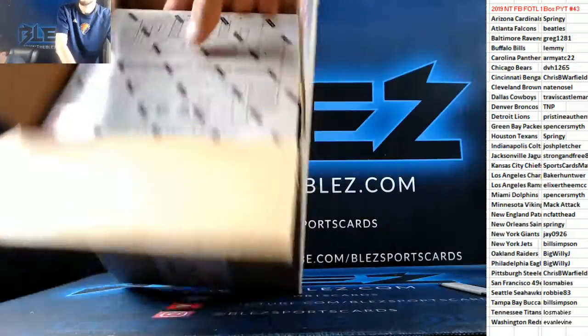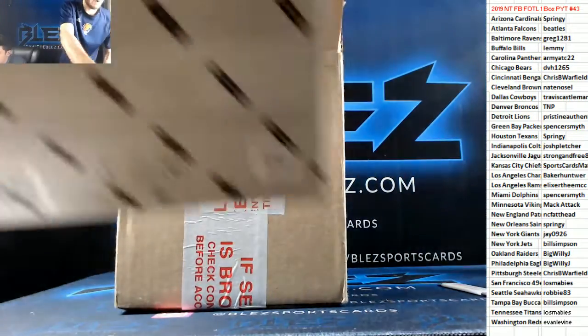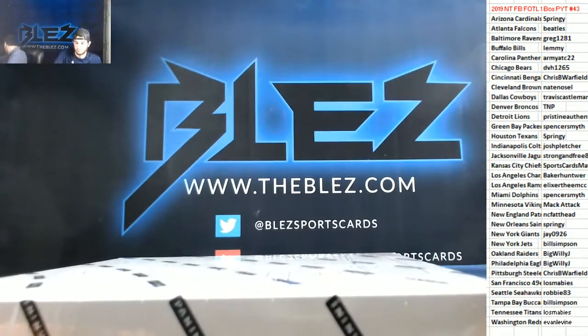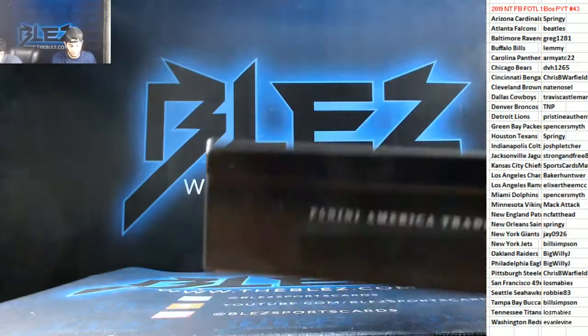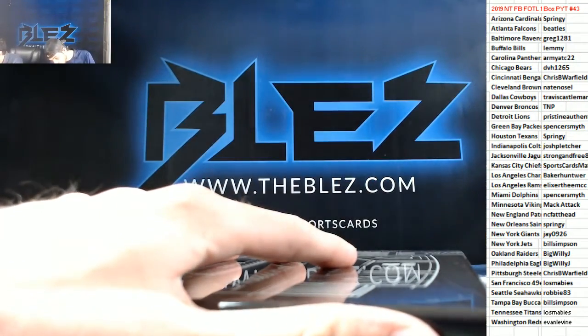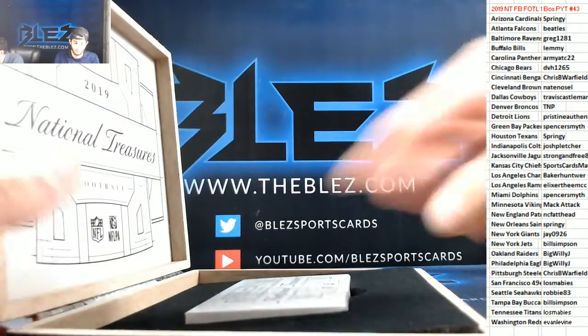Bonilla, you've been hitting like crazy of late. Fresh case. Let's go with box two. Guess the RPA for 10 in credit — guess the RPA.